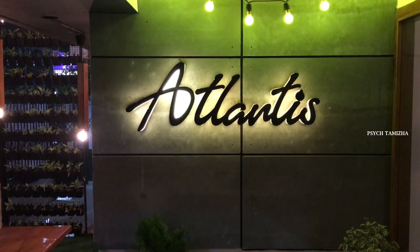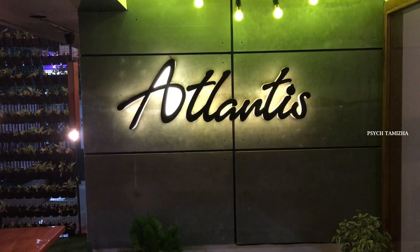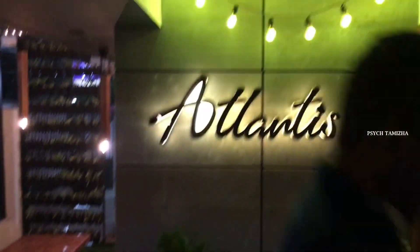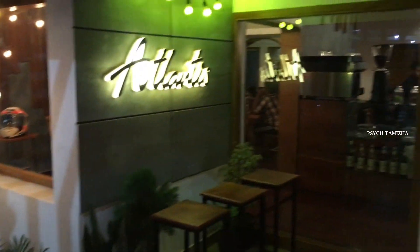We can visit here. Just a detailed video about this. The atmosphere is good. This is the outside view.